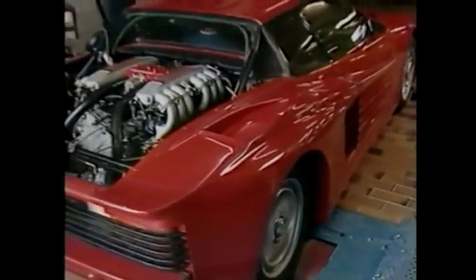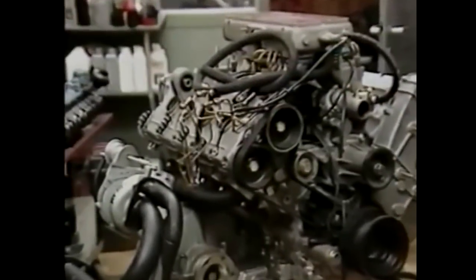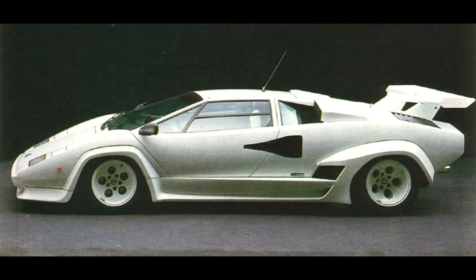The car was built for a special order for a German customer. Koenig used the LP500S as a base and packed the 5.2L V12 engine with one turbo, something that increased the power from 375 to 500hp, which might not sound like a lot by Koenig standards. After this, Koenig also built a twin turbo version, but not much is known about that car - only that it was terrifying to drive and that Koenig didn't manage to sell it initially.